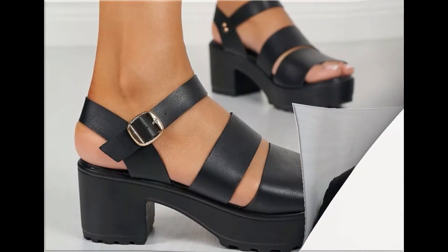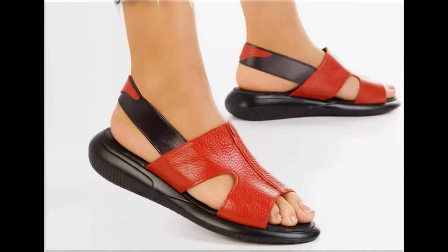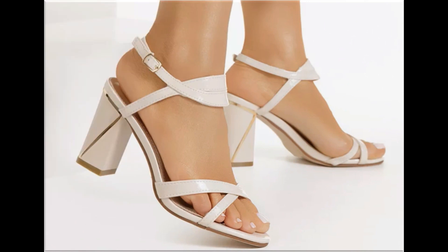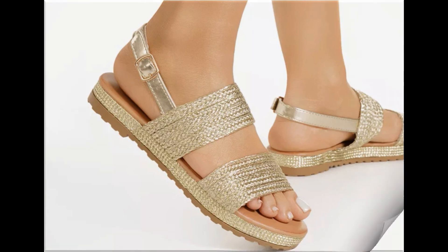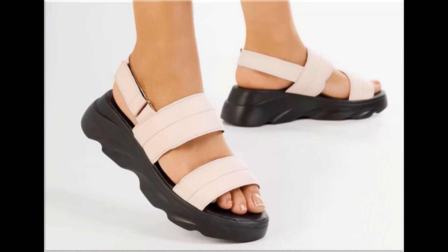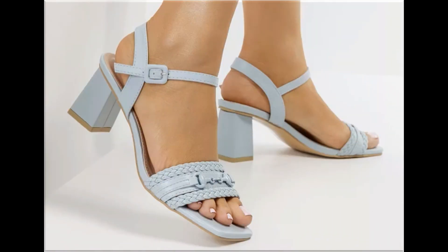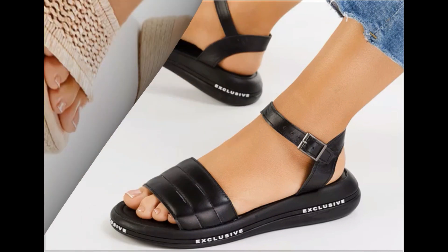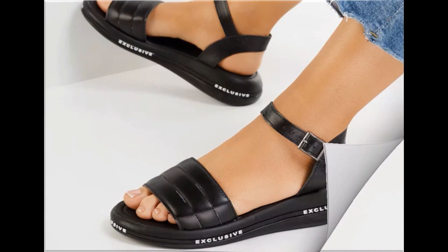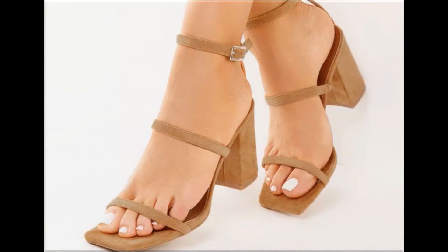Assalamu alaikum everyone, welcome back to my channel. Today in this video I am sharing one of the very beautiful, stylish and very popular footwear designs which are launched at this time. They are so beautiful and stylish that you will love to see each and every pair. The special feature of this collection is the very attractive and eye-catching colors used to design this beautiful footwear of different heels. It is a practical collection fit for all, featuring low, medium and high heel designs. Please keep watching till the end so you can go through all these designs one by one.